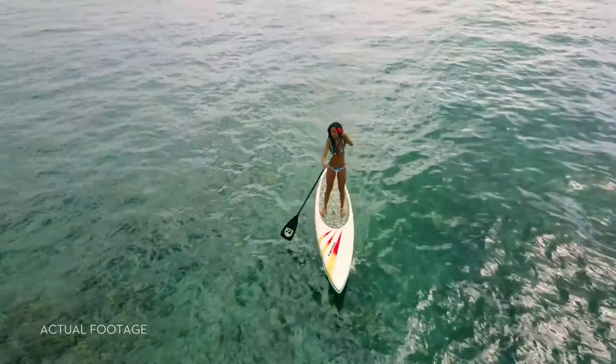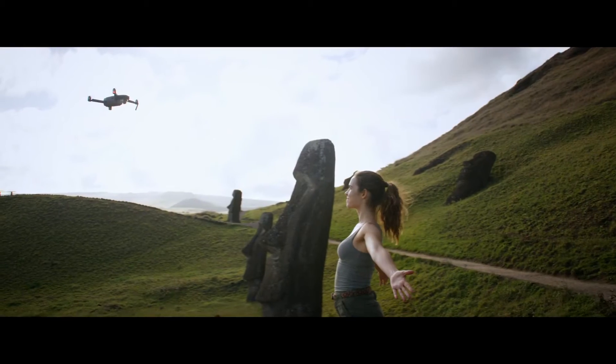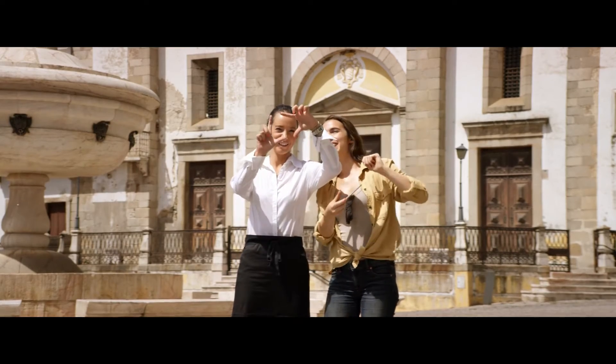Whether you fly with the remote controller or just your phone, ActiveTrack modes are ready to make you shoot like a pro. Want to be on camera, not behind it? It just takes a wave and a gesture.